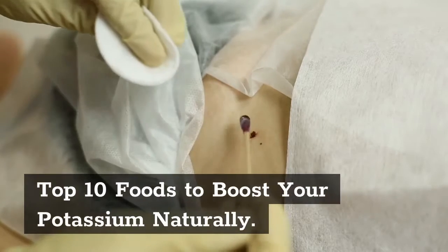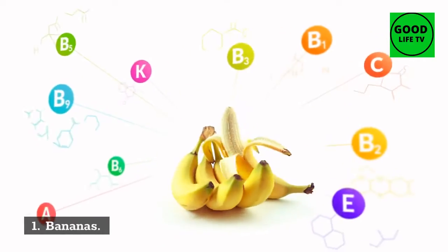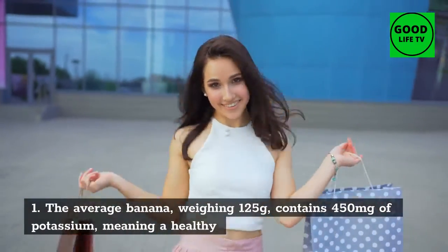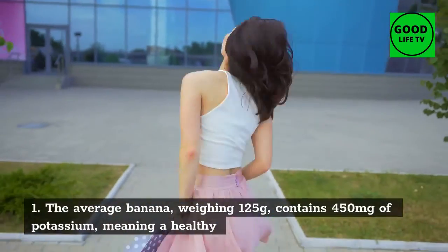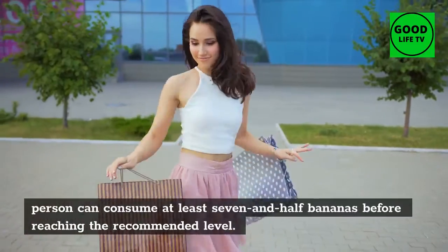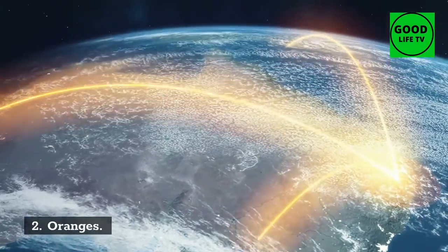Top 10 foods to boost your potassium naturally. 1. Bananas: the average banana weighing 125 grams contains 450 milligrams of potassium, meaning a healthy person can consume at least seven and a half bananas before reaching the recommended level.